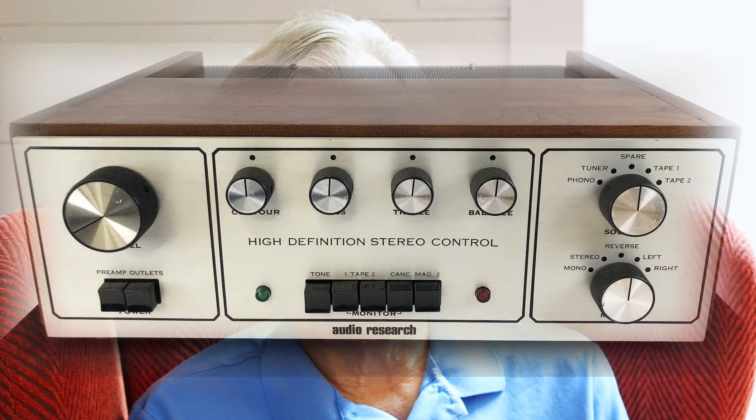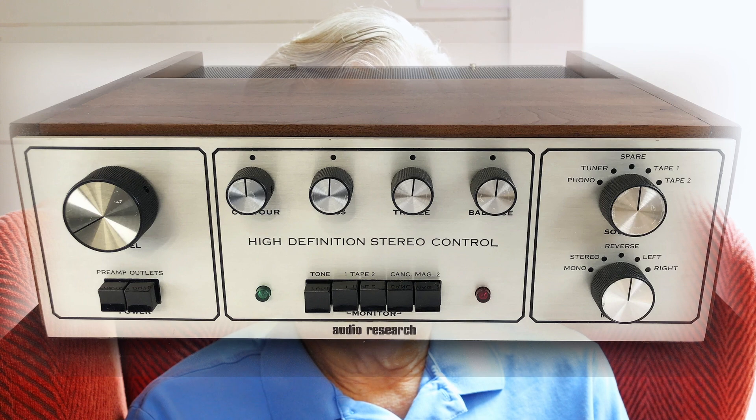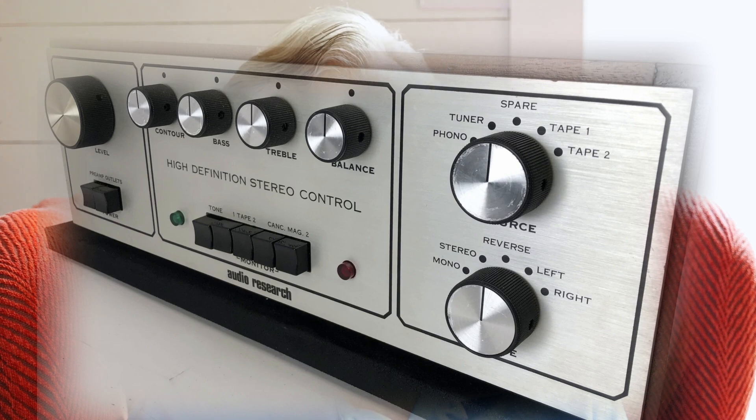I'm excited about this one because this product, the Audio Research SP3A preamp, which debuted in the early 1970s, had a real impact on the audio world and one that I think we can learn quite a bit from today. So stay tuned as we go through this because it's not just a trip down memory lane — it gives us some idea of where to look for ways to enjoy the hobby even more.